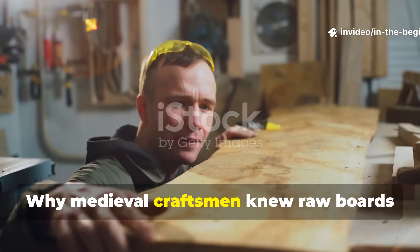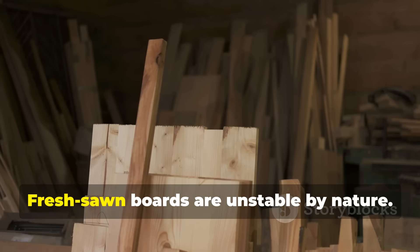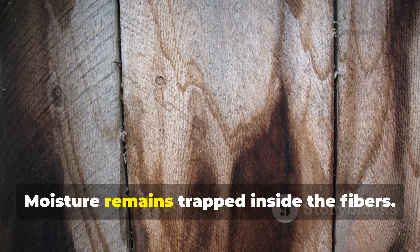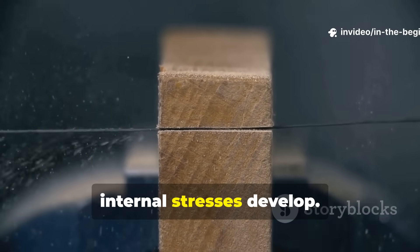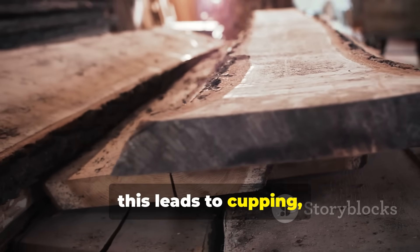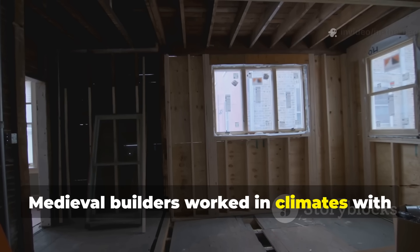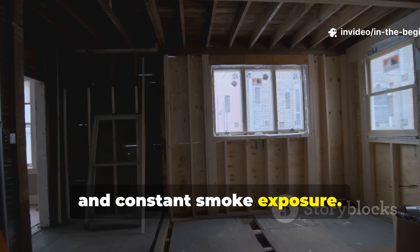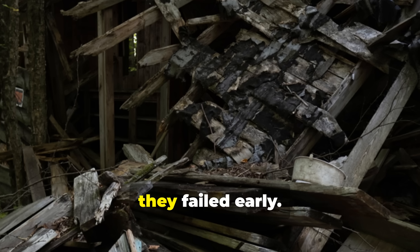Why medieval craftsmen knew raw boards were structurally unreliable: fresh-sawn boards are unstable by nature. Moisture remains trapped inside the fibres. As the board dries unevenly, internal stresses develop. Over time, this leads to cupping, twisting, and loss of strength. Medieval builders worked in climates with long wet seasons, poor ventilation, and constant smoke exposure. If boards were installed untreated, they failed early.